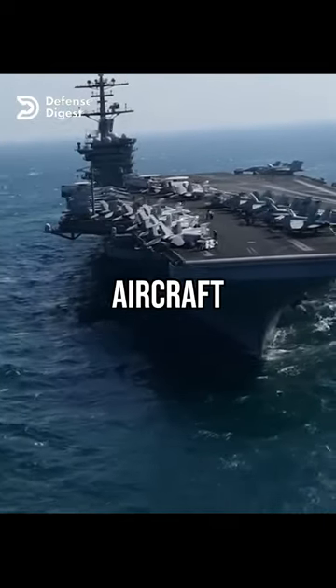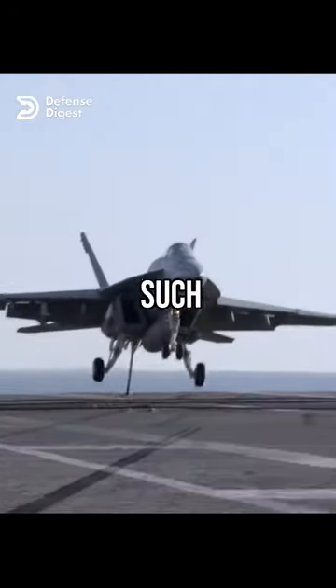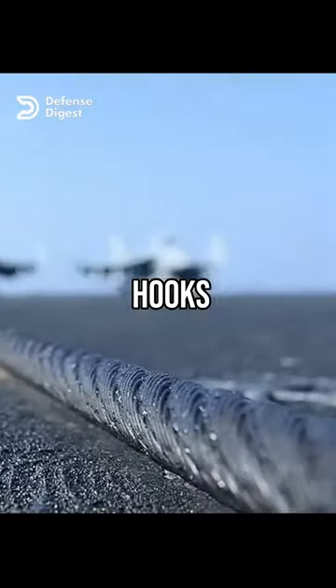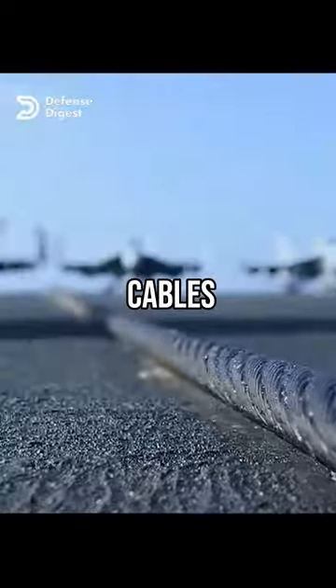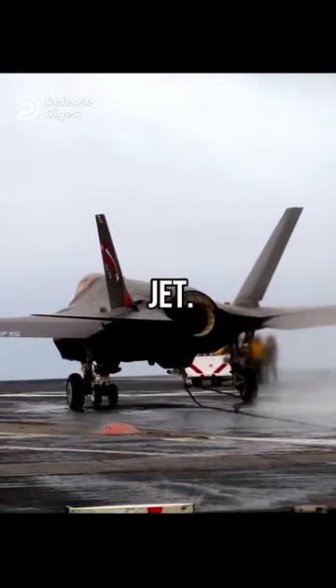Unlike a normal runway, an aircraft carrier has very limited space for landing and taking off. To stop a jet in such a short distance, the aircraft carrier uses a system of arresting wires and tail hooks. The arresting wires are thick steel cables that stretch across the deck of the carrier. The tail hook is a hook attached to the rear of the jet that catches one of the arresting wires and slows down the jet.